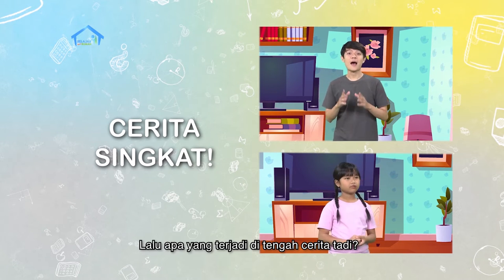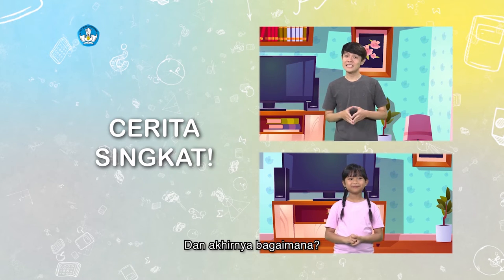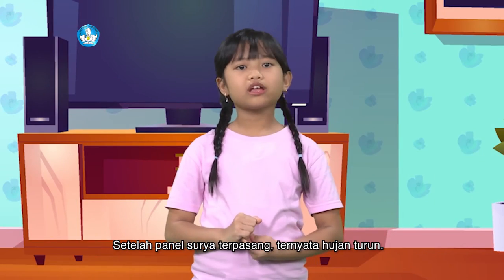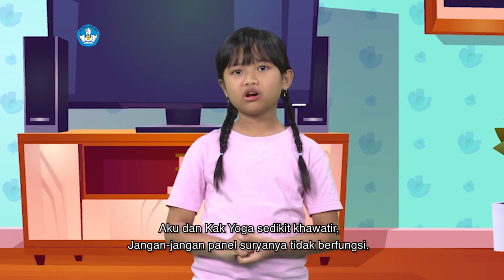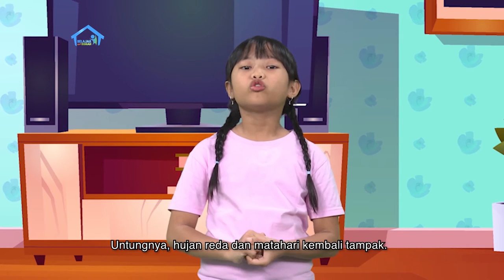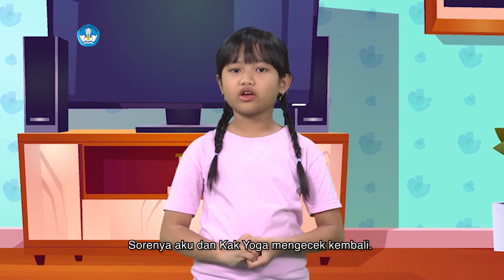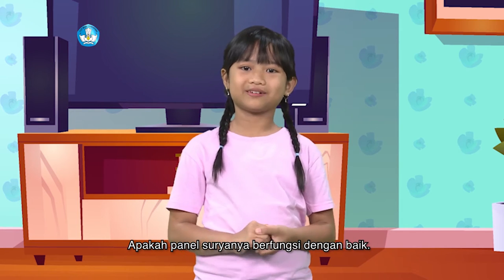Lalu, apa yang terjadi di tengah cerita tadi? Dan akhirnya bagaimana? Setelah panel surya terpasang, ternyata hujan turun. Aku dan Kak Yoga sedikit khawatir. Jangan-jangan panel surya-nya tidak berfungsi. Untungnya hujan reda dan matahari kembali tampak. Sorenya aku dan Kak Yoga mengecek kembali apakah panel surya-nya berfungsi dengan baik.